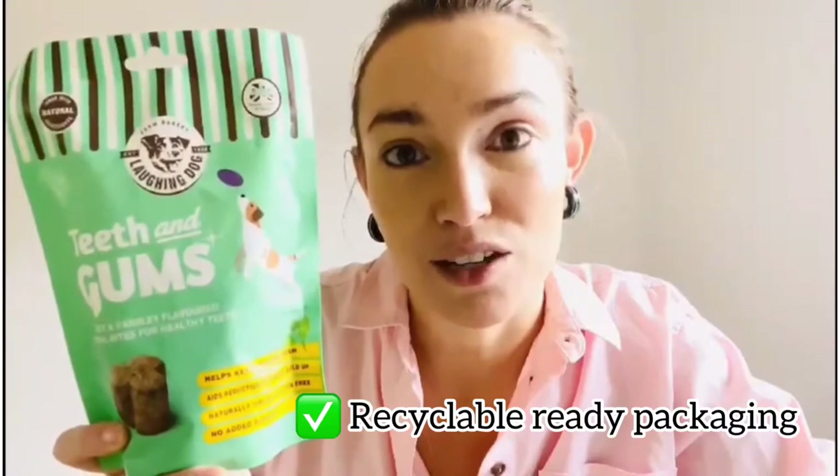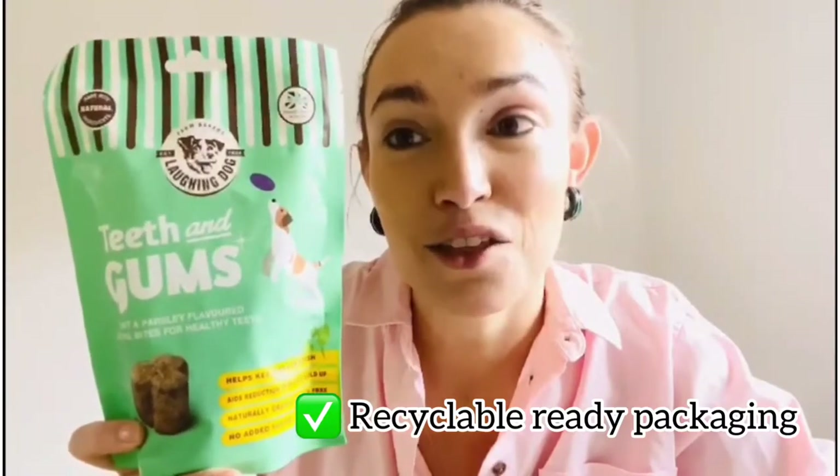The perfect recipe to treat your dog but also look after their dental hygiene. For £1.99 they are in 100% recyclable ready packaging — teeth and gums.